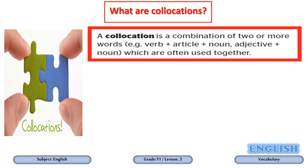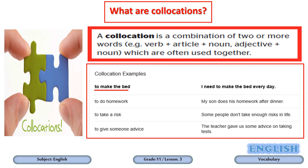Let's have some examples of collocations. 'Make the bed' — verb make comes with the noun bed, meaning to tidy your bed. 'Do homework' — verb do comes with the noun homework, meaning to complete your homework. 'Take a risk' — verb take comes with the noun risk, meaning to face danger or have an adventure. 'Give advice' — give is a verb, advice is a noun, meaning the person gives some useful tips.